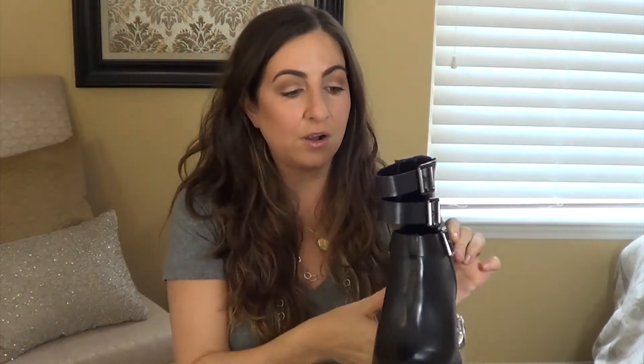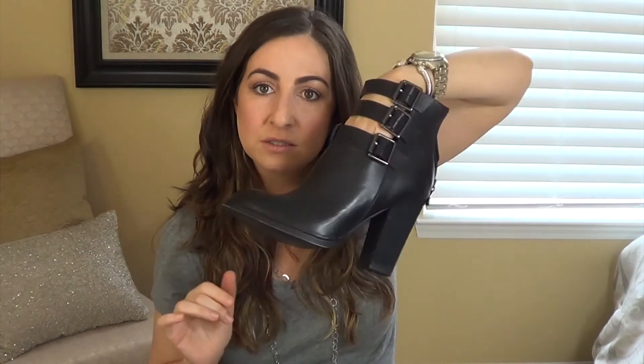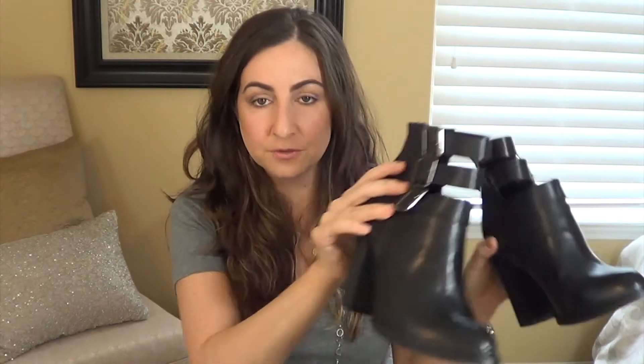These ankle booties are by Chinese Laundry — I've already worn them. They've got two straps and then another strap attached to them. When they're on your feet they look so cute, especially if you have little cropped or rolled-up skinny jeans. They're really comfortable. I got those from DSW on clearance.